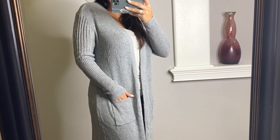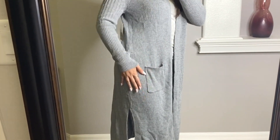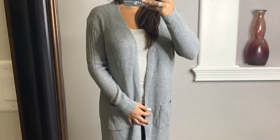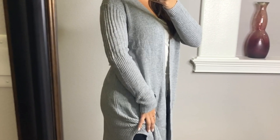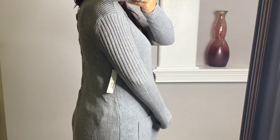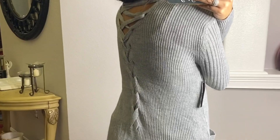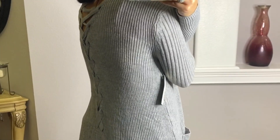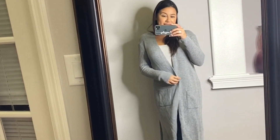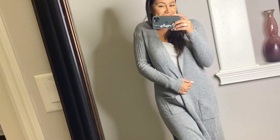This is really the last one — the gray open cardigan. It has two pockets and a slit on the side. This is a size large. It has a nice little detail in the back. This one was only $16.96 — comfy, perfect for the fall, winter, just snuggling on the couch.